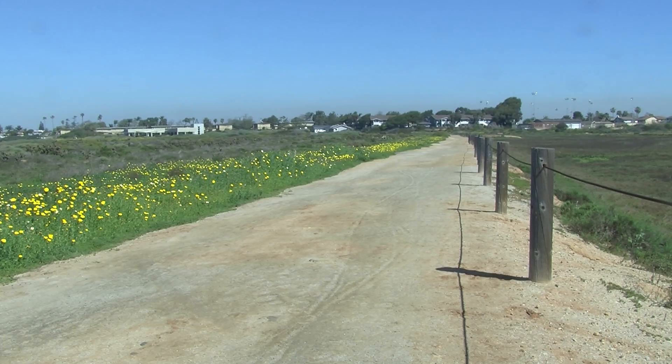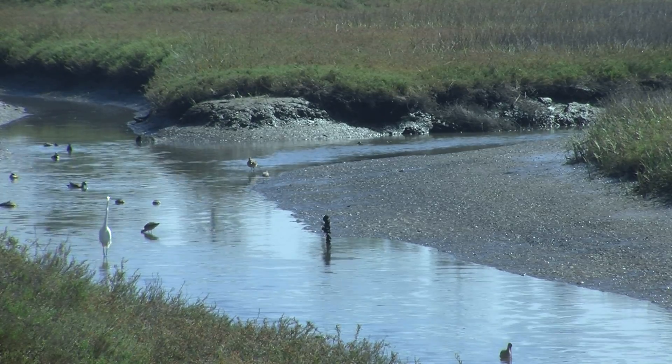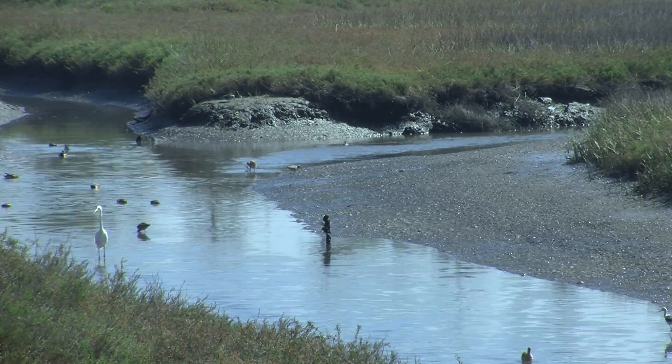As wetlands have been developed throughout California — and the world, actually — we've lost a lot of the potential for those wetlands to function ecologically, not only for the species that live in those wetlands, but for us as well.